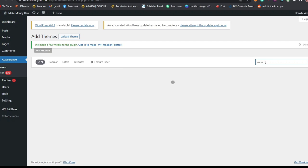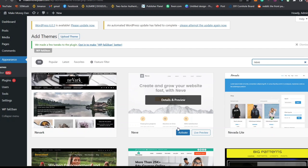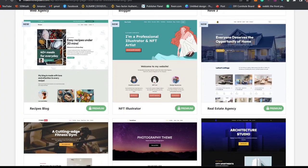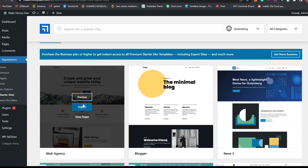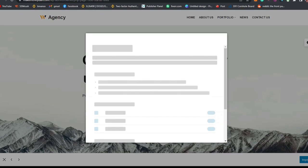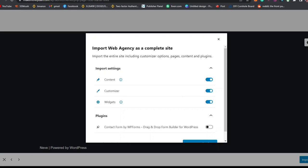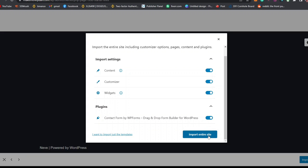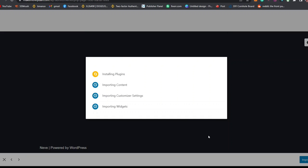Click Install, and once it's installed click Activate. Everything about this theme will then reflect on your website. After the Neve theme is activated, you'll see a message saying Neve is now installed and ready to be used. Click on Try One of Our Ready-to-Use Starter Websites and you'll see different pre-built themes. Select the best one — view it, and then import it so it reflects on your website. Click Import Entire Site.